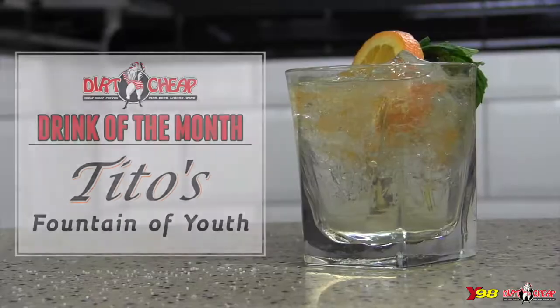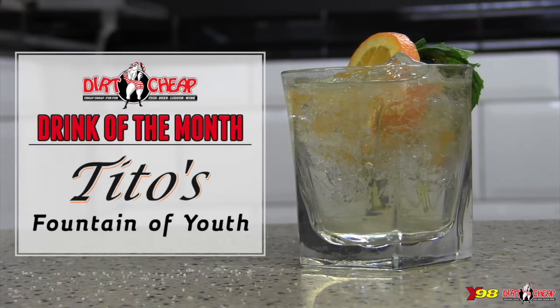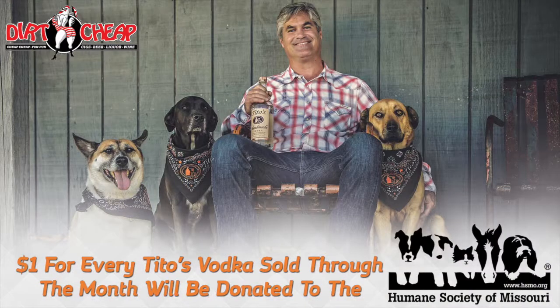I'm Courtney and I'm back at Dirt Cheap for another drink of the month. Today we're gonna be making the Tito's Fountain of Youth. The cool thing is Dirt Cheap has a commitment to animals — they love dogs and cats and everything — so any bottle of Tito's they sell for the month of May, a dollar of that money will go to the Humane Society. Come in and buy your Tito's and help out stray animals.